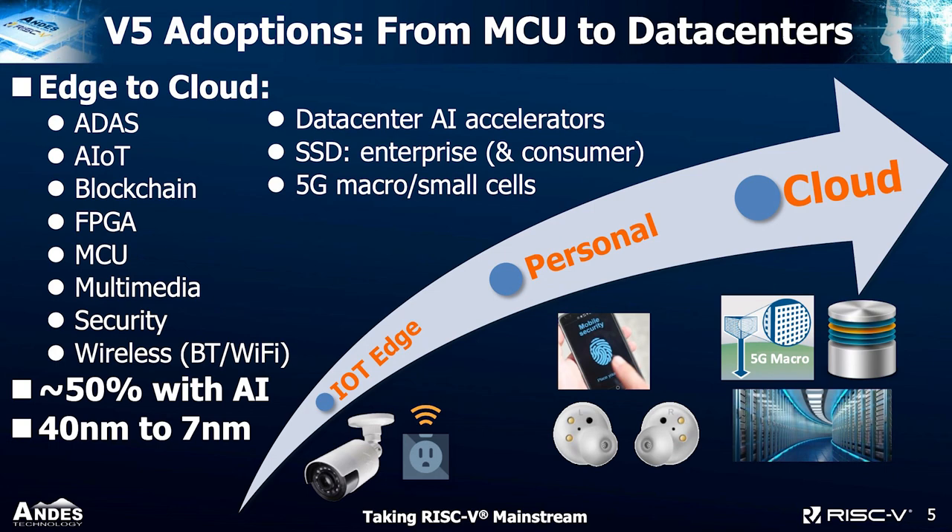Customers often ask where our v5 processor is being adopted. It's used from MCU to data center. It appears in edge applications such as AIoT, blockchain, MCU, multimedia, security, and wireless, and also in cloud-bound applications such as data centers, AI accelerators, enterprise SSD, 5G small cell, and more. About 50% of those applications have something to do with AI, and they use advanced technologies up to 7 nanometer.